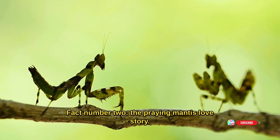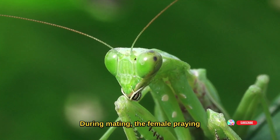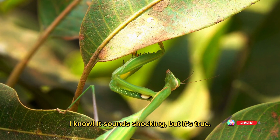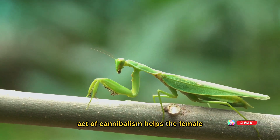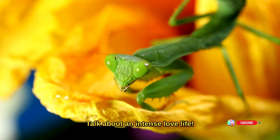Fact number two: the praying mantis love story. Now get ready for a romantic twist. During mating, the female praying mantis sometimes devours the male. I know it sounds shocking, but it's true. While it may seem brutal, this act of cannibalism helps the female gain essential nutrients for egg production. Talk about an intense love life.